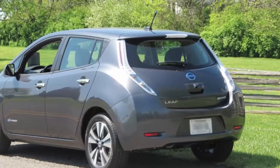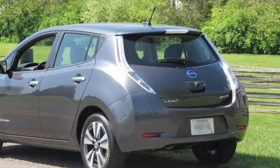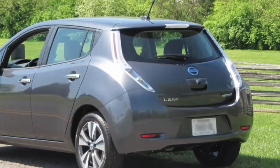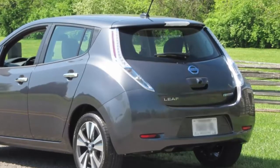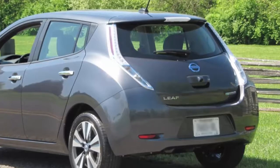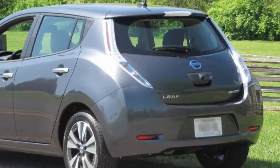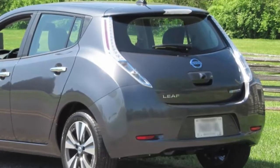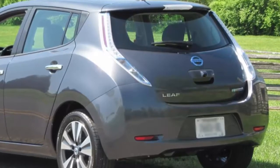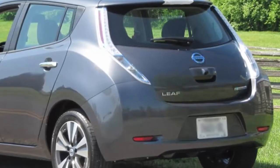Nissan also said the program would heighten the used car value of electric vehicles, making owning electric cars more appealing and leading to greater sales for zero-emission vehicles, which will reduce CO2 emissions from personal transportation. Green Car Reports reached out to Nissan North America for comment, and EV communications manager Jeff Wandel stated: 'While we are always looking at new ways to bring value to our customers, currently we don't have any announcement to make at this time regarding a similar program for the U.S.'